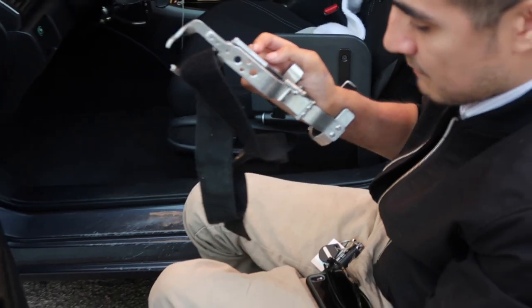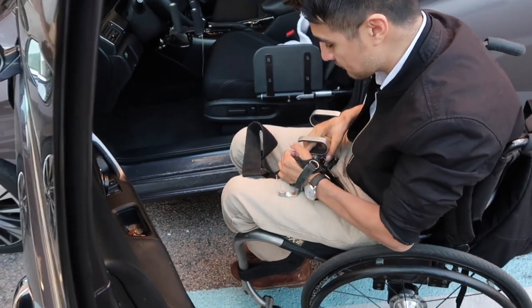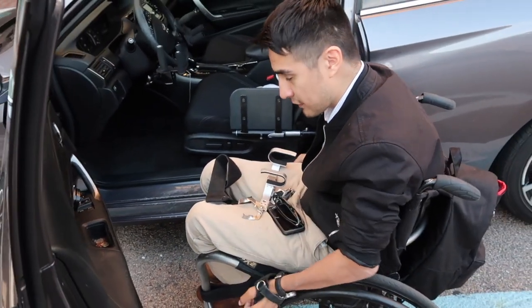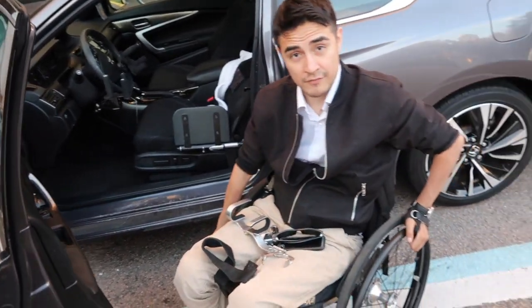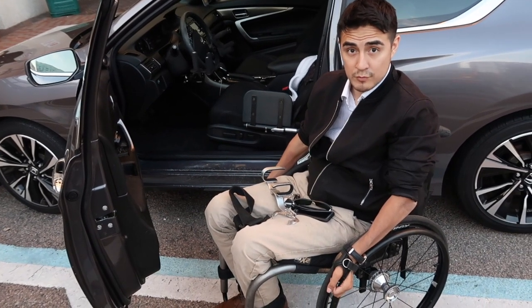Because sometimes I'll get spasms, or just the bumps will knock my legs off the footplate. It's just nice to be able to strap them down and not worry about them.